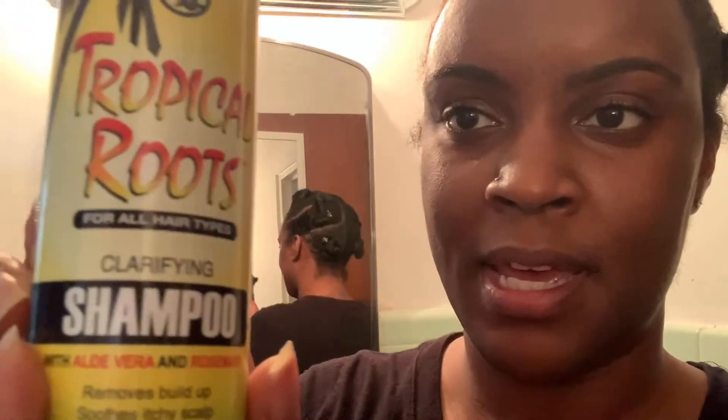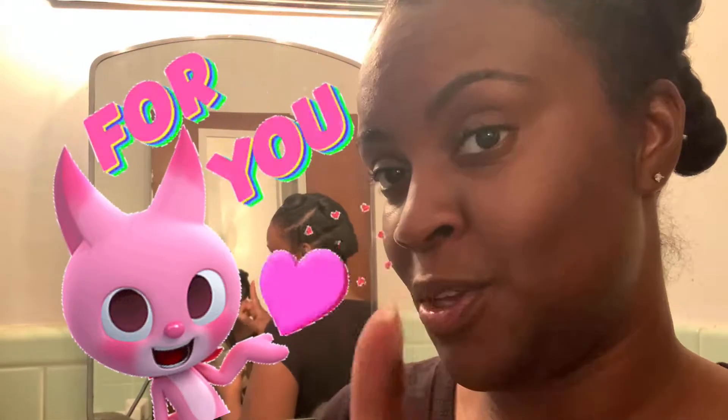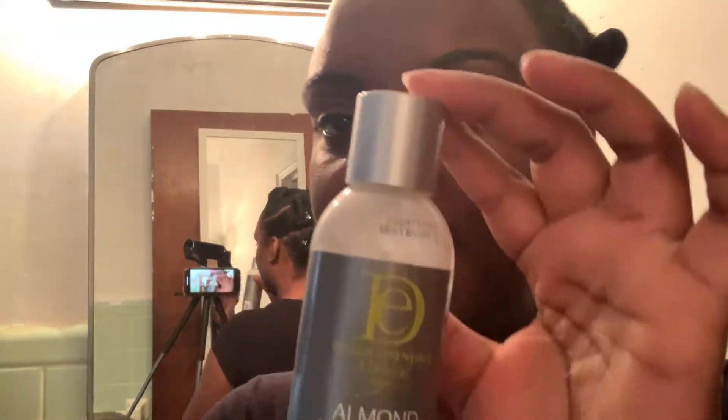So yesterday I washed and conditioned my hair. I shampooed with the Tropical Roots clarifying shampoo, and I also went in with my Almond Avocado sulfate-free shampoo. You might say it's stripping my hair, but what is for you is for you and what is for me is for me. I also went in with the Design Essentials Almond Avocado conditioner. Once I rinsed that out, I provided my hair with a lot of moisture — this is a three-minute miracle moist deep conditioner.